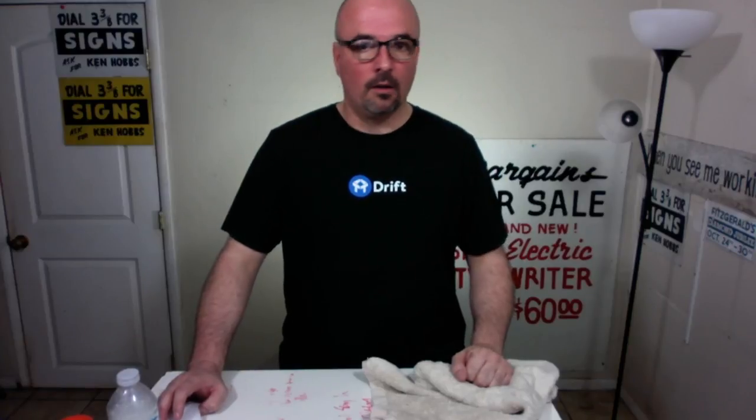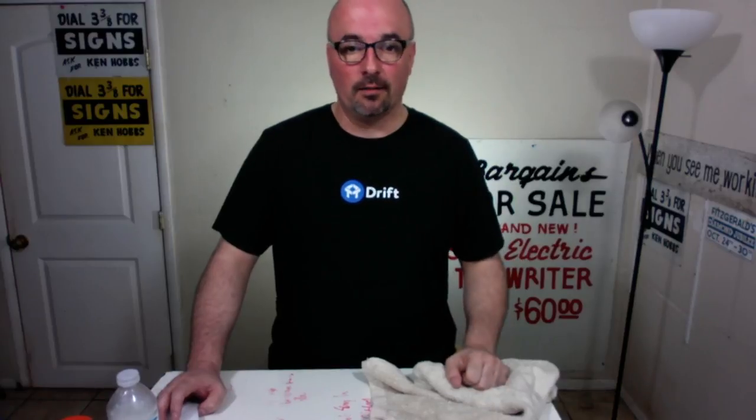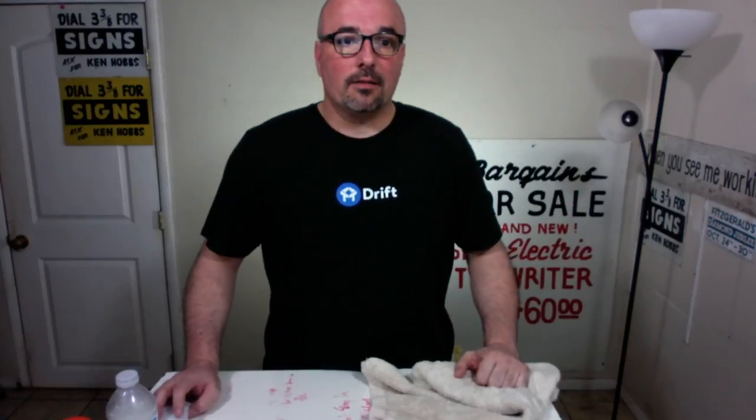I'm Jason Hobbs. Welcome. I am running through my conversational marketing recipe. This is my second one, same format as the prior one, so I'm pretty excited, pretty proud of myself. All right, so let's get going.